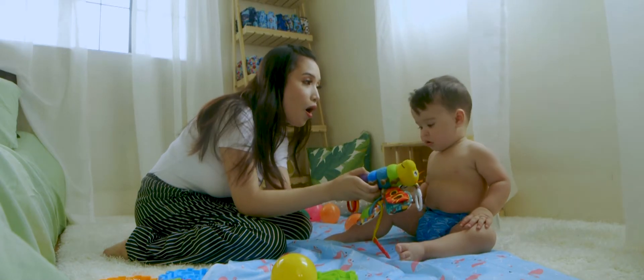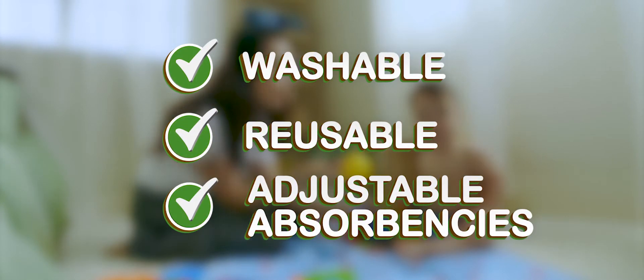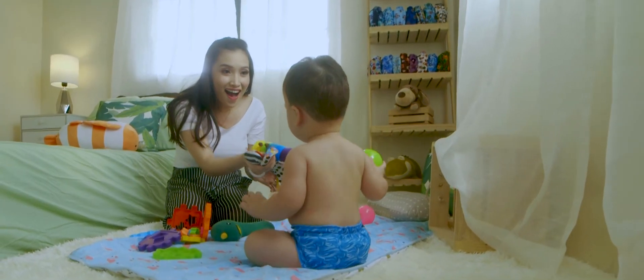Echobomb Cloth Diapers are washable, reusable, and have adjustable absorbencies that can be customized to your baby's needs. Echobomb Cloth Diapers — make the switch today!